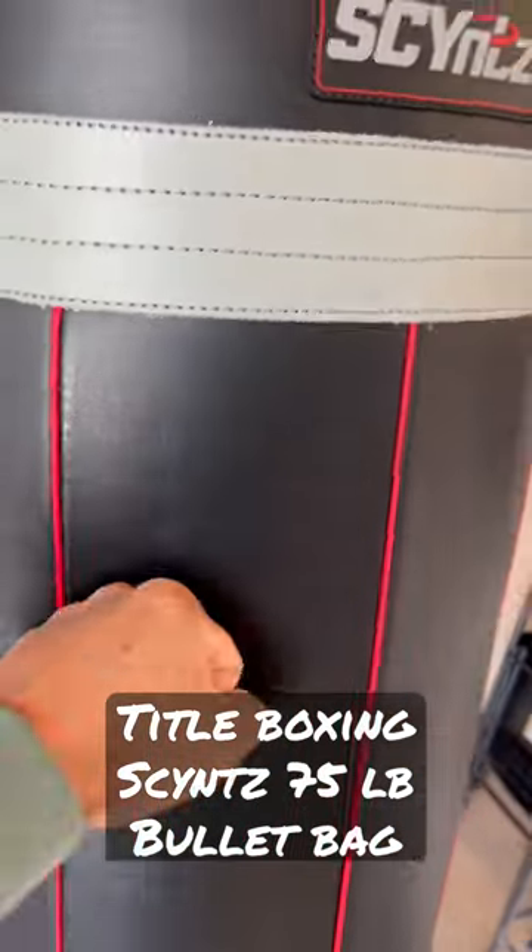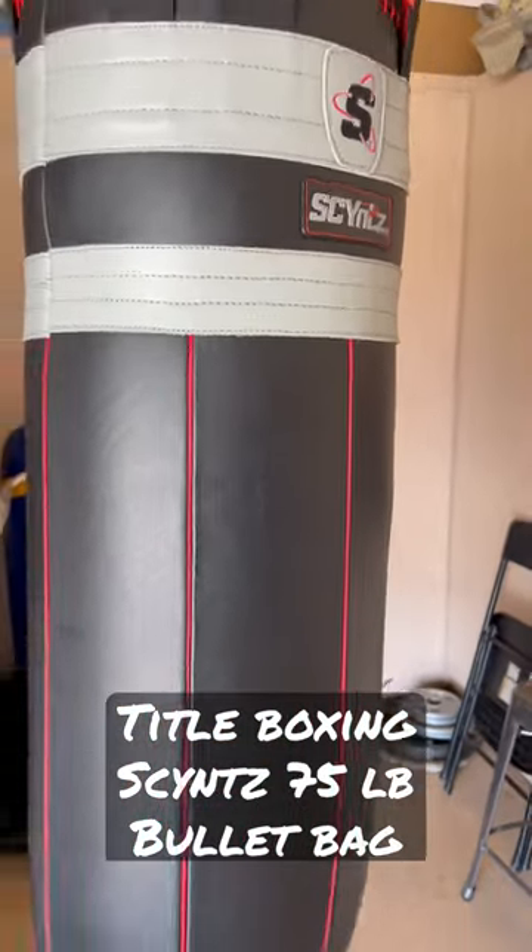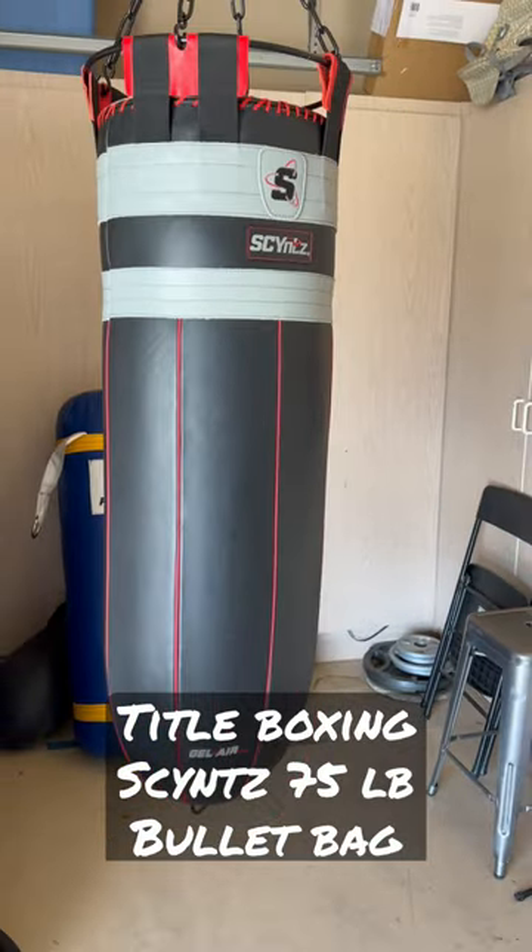This definitely has a softer feel to it and I really look forward to training with this bag. So more to come. I'll see you guys soon.